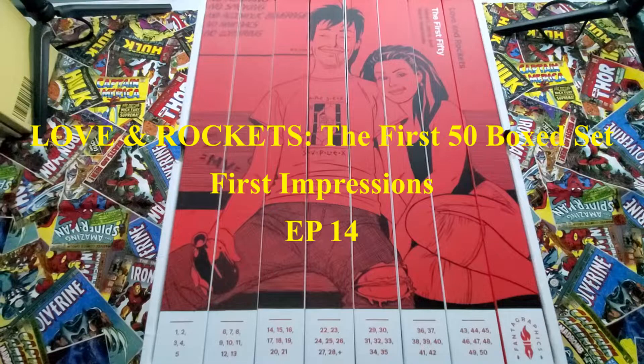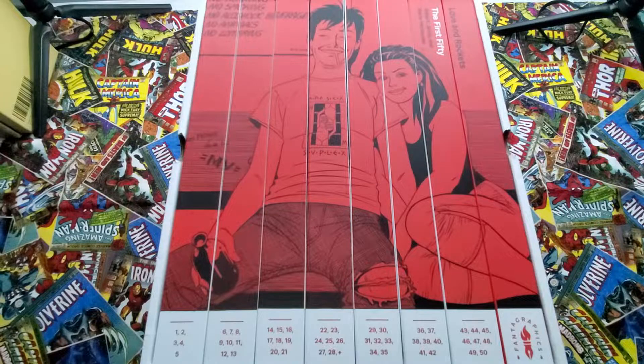How you doing, comic and comic art fans? We got the Love and Rockets First Fifty box set that came in — excited to have this. I actually wanted to do an unboxing, but my rig is not set up to really do this well.